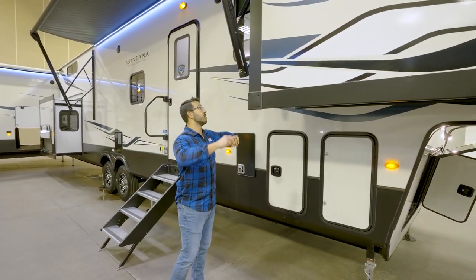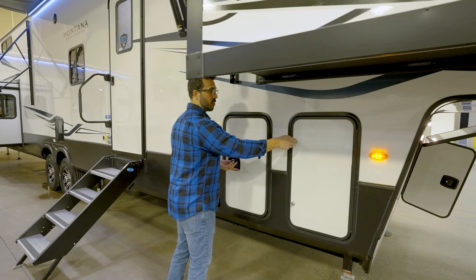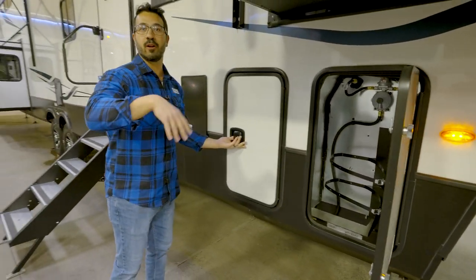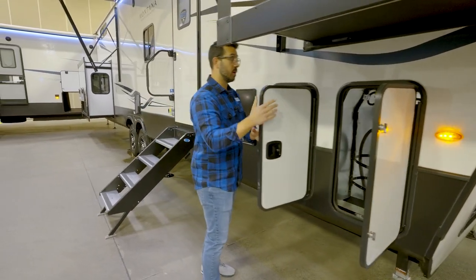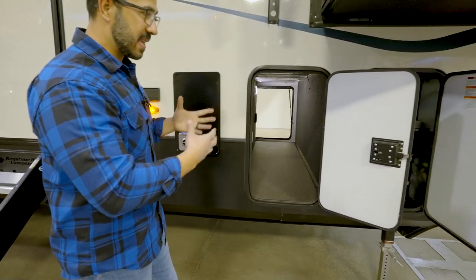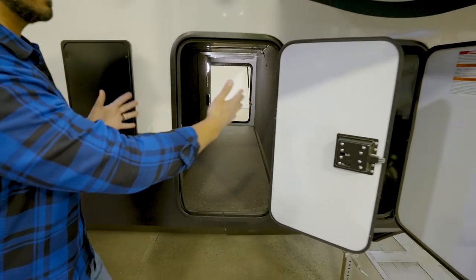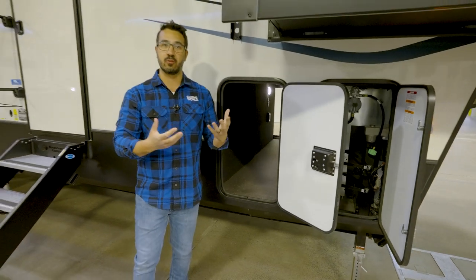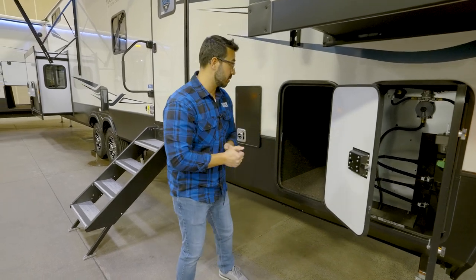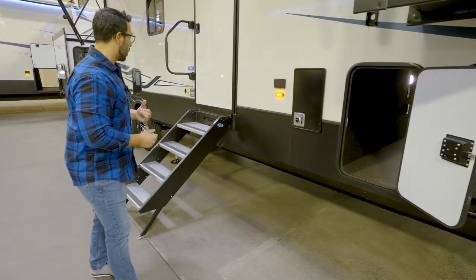Making our way further down, of course you have the dual opposing slide-outs in that front living room, which really open everything up. You'll have one 30-pound propane tank on each side — we're at a show setting so they're empty, but they do come with it. Right behind that is your garage storage. Montana uses drop frame construction, which is why the storage is so tall. In a front living floor plan you typically lose a lot of garage storage up front, but they try to make up for it in other places, which we'll see when we head around back.